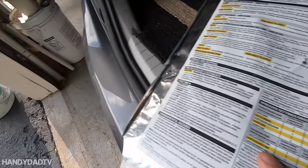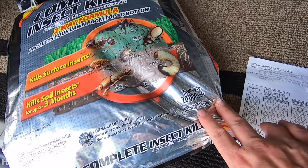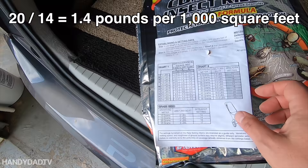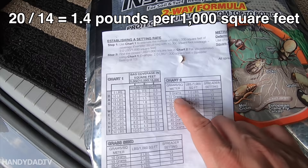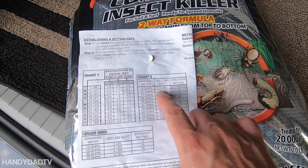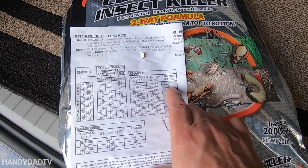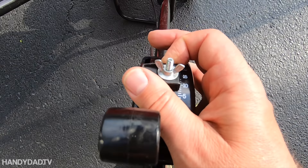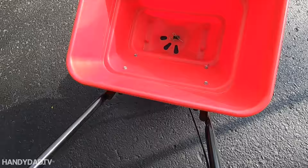It does give spreader settings, but of course it doesn't give a setting for my Earthway spreader — Earthway is discriminated against! This is a 20-pound bag and I'm going to put it on 14,000 square feet. Using the chart that came with my spreader: one pound per thousand square feet is setting 11, two pounds is 13. I need it a little more than 11, so I'm going to put it at about 12. Right there — that's too much. There we go, right there.